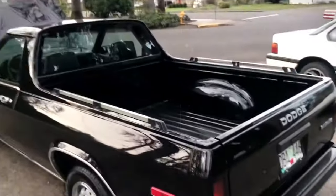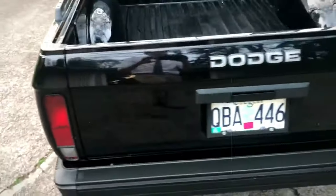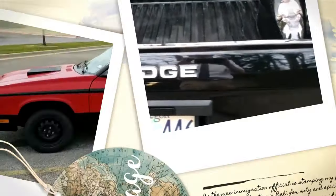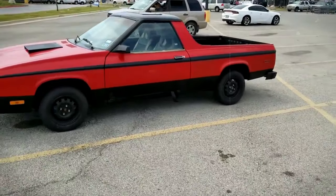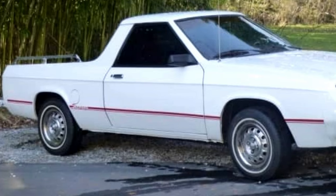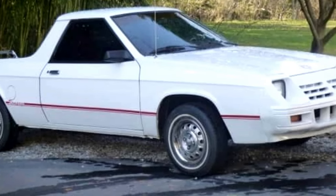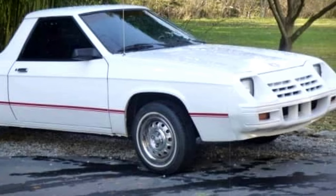People who love these old rides see them as cool projects, especially since you can swap parts from other Dodges of that era. It's kind of a hidden gem, really, blending car comfort with truck utility. Sadly, it didn't stick around long, but it's got a cult following now, especially among people who dig retro rides.